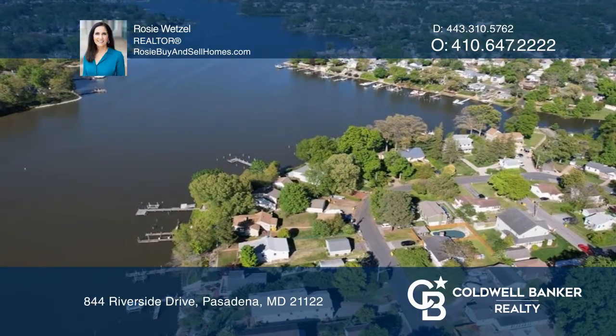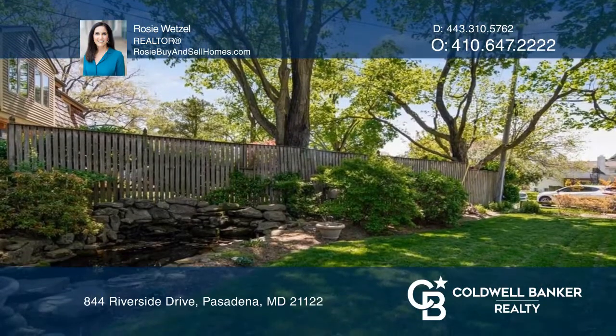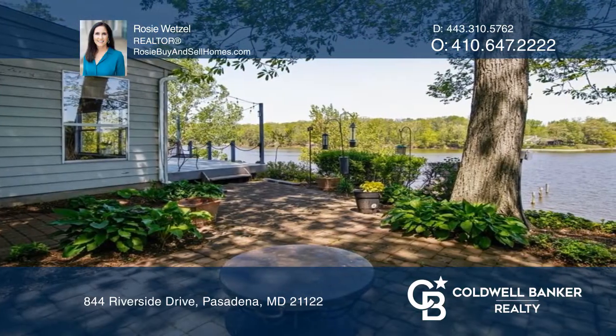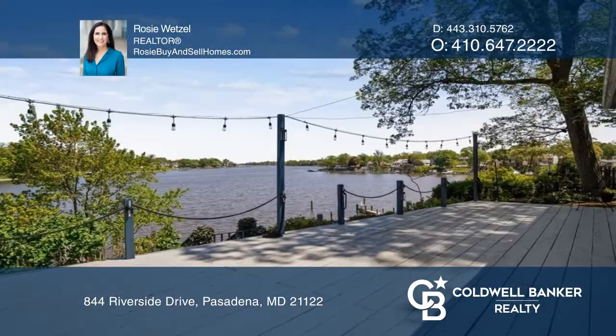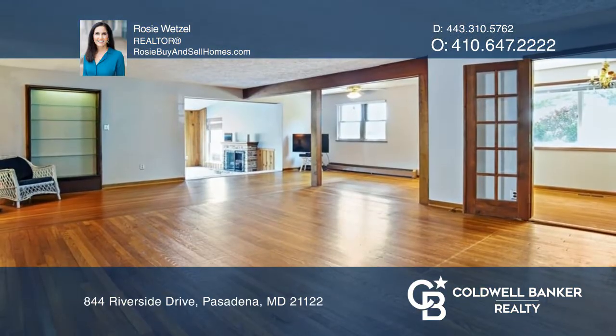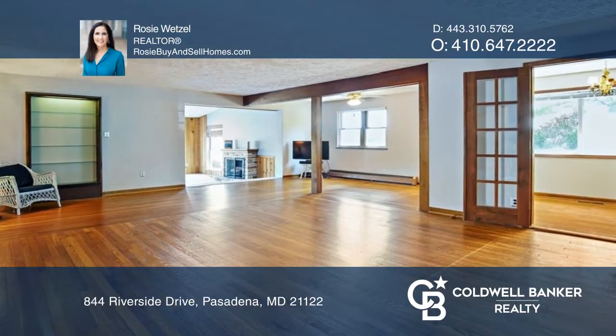Welcome to the luxurious life of living in the water-privileged community of High Point. Situated on approximately one-quarter of an acre of land with close to 100 feet of water frontage, this is an ideal location for the boating enthusiast, as it is also equipped with a nearly 112-foot long dock with an 8-foot water depth.